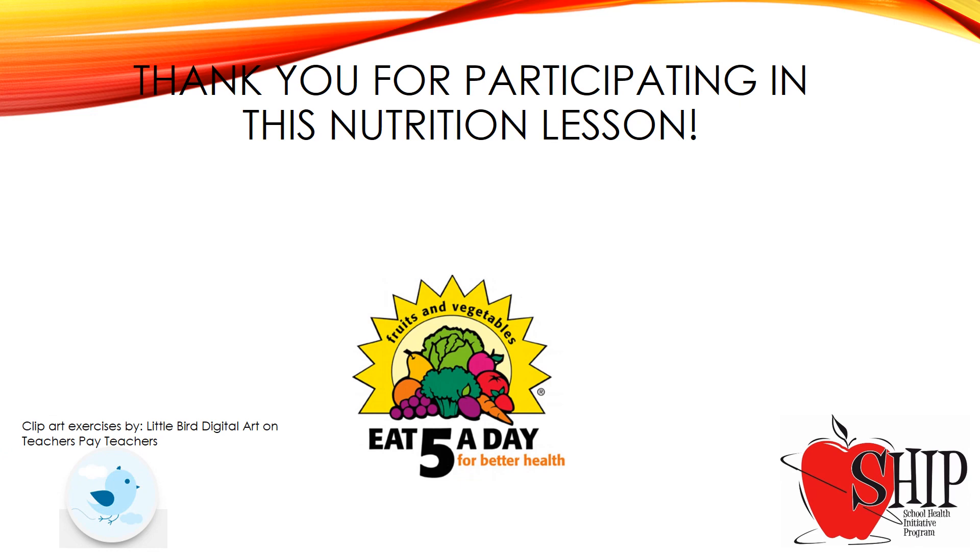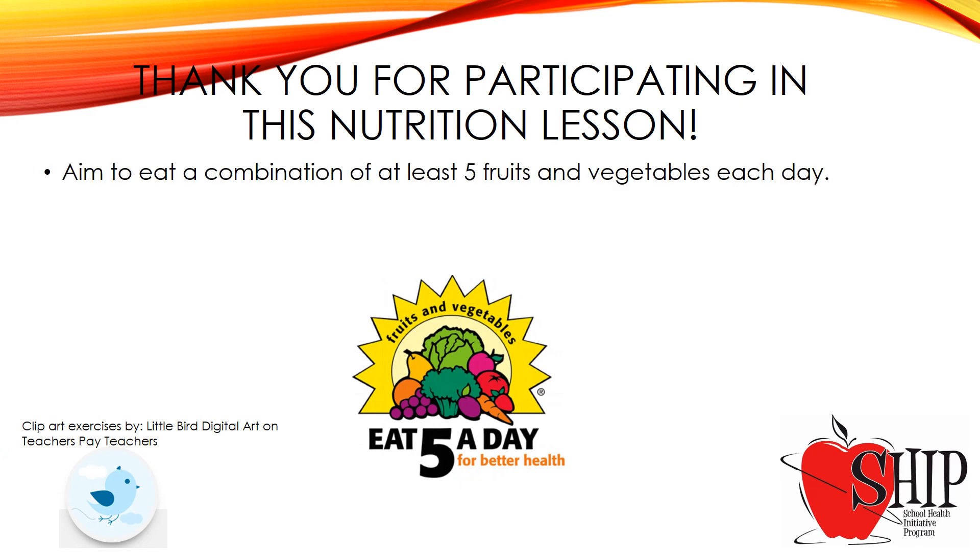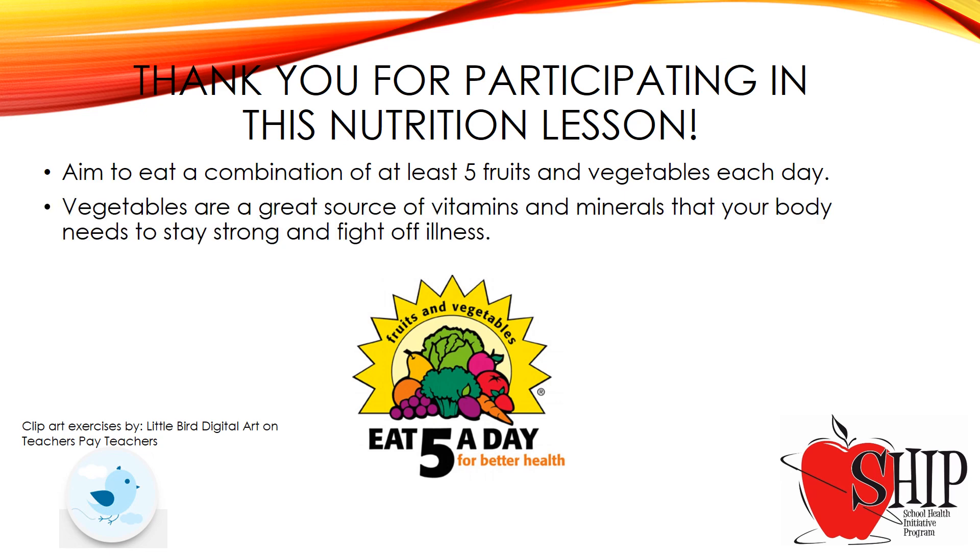Thank you for participating in this nutrition lesson. Aim to eat a combination of at least five fruits and vegetables each day. Vegetables are a great source of vitamins and minerals that your body needs to stay strong and fight off illness. Have a great day.